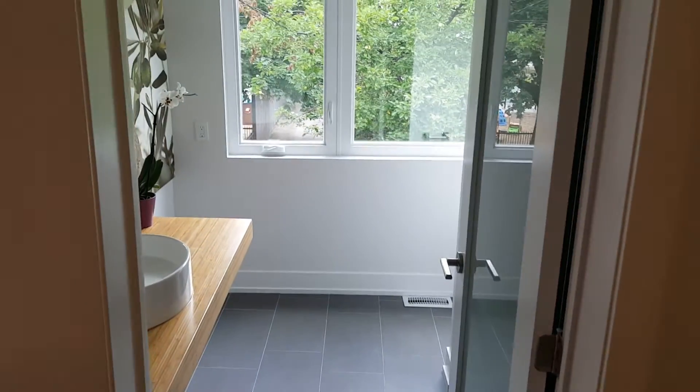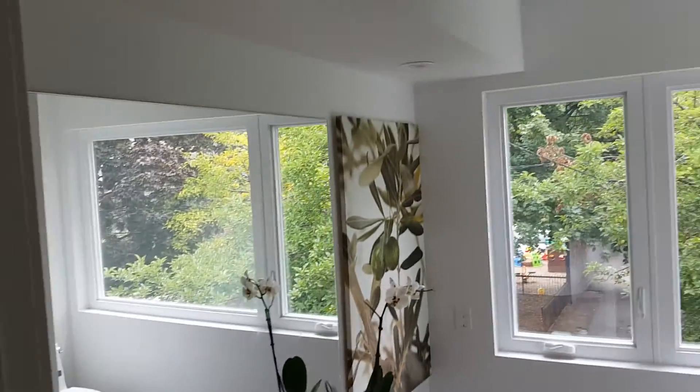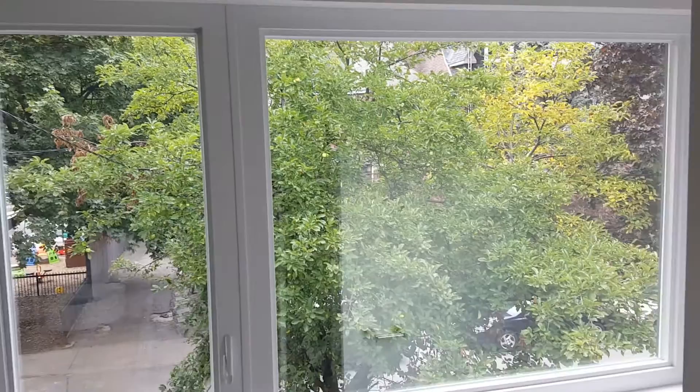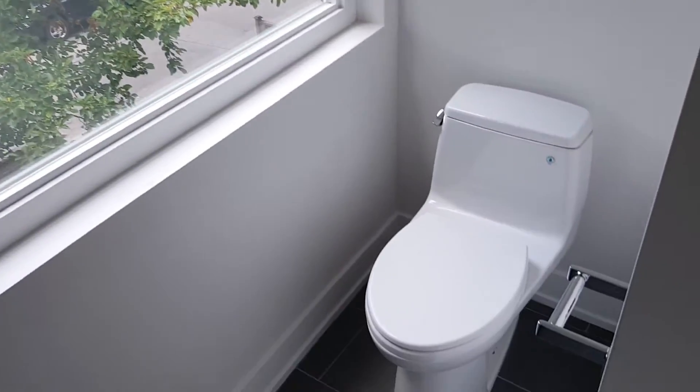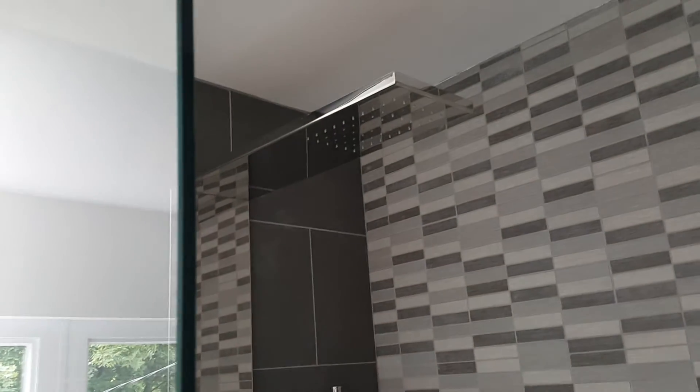You've got this really great bathroom here — really well done. Huge windows, same floors as the other bathrooms. Nice modern tile work and fixtures, and a rain shower head — really great.